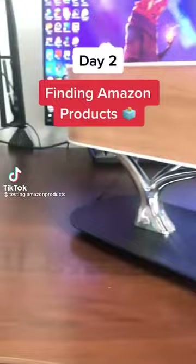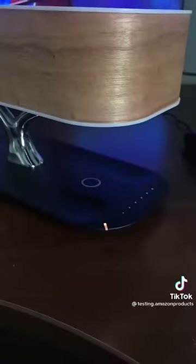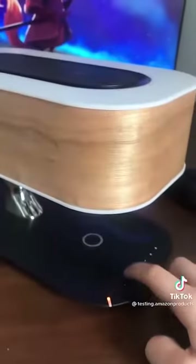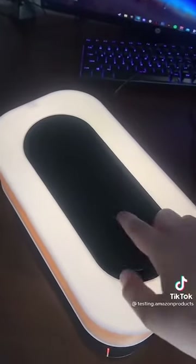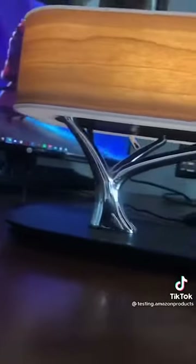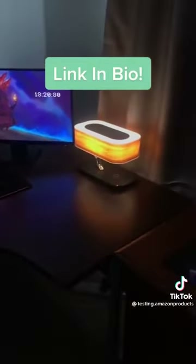This is day two of finding Amazon products that are worth buying. This lamp I found on Amazon has four main functions. The first is a wireless charging pad for Samsungs and iPhones. Secondly, there is an LED lamp with a touch-sensitive panel which allows you to adjust the brightness. It also comes with a speaker on top of the lamp which you can connect via Bluetooth. Overall, this product looks very aesthetically pleasing. If you want this, go click the link in my bio.